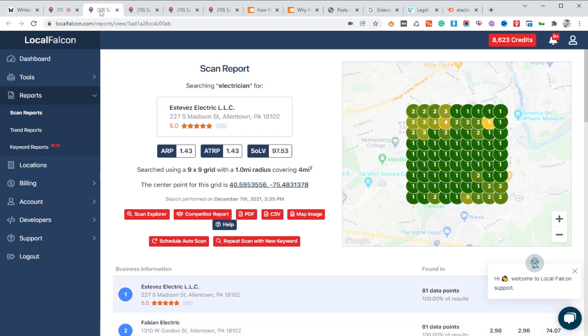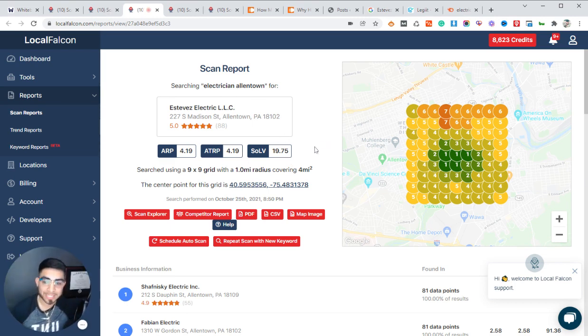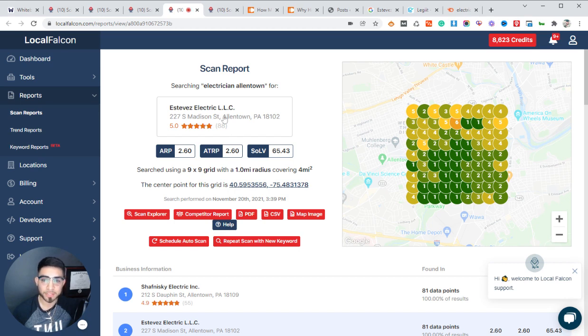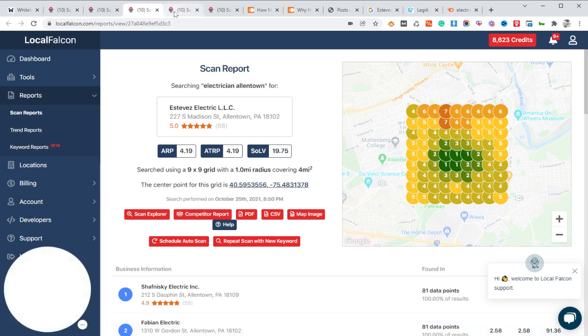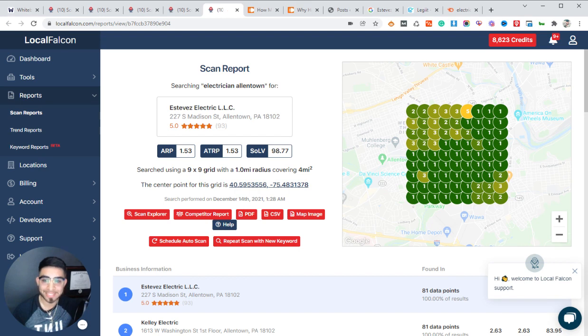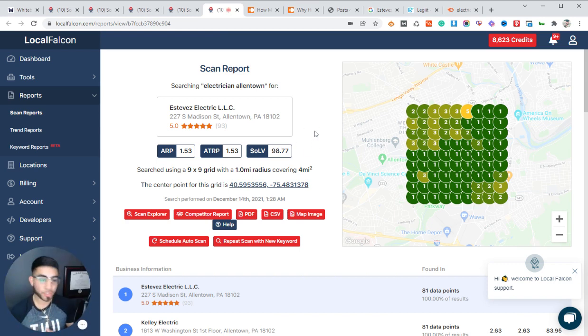For the keyword 'electrician Allentown,' this is what it looked like when he started with us in October, then November 20th — about a month after — you can see a clear improvement in rankings, and then this month, December 14th, it continued to increase. I'm trying to prove that these strategies aren't just coming out of nowhere — they're actually producing results, and that's why it's important that you follow along and apply them to your own local business or for your clients.